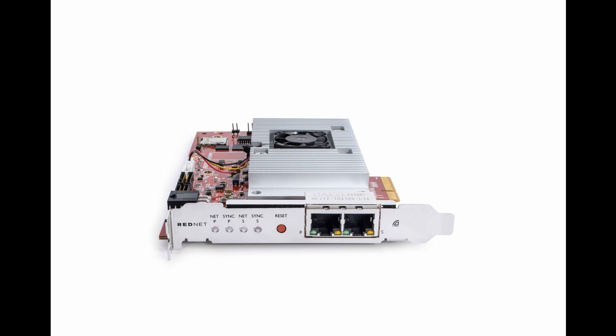Key Features — Powerful Workflows: 128x128 channels, 24-bit/192kHz, with ultra-low round-trip latency make the RedNet PCIe NX perfect for Dolby Atmos and other immersive formats.